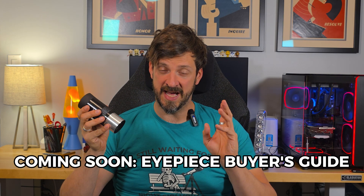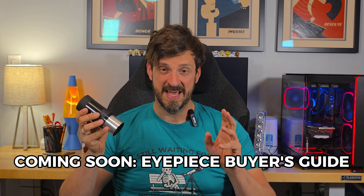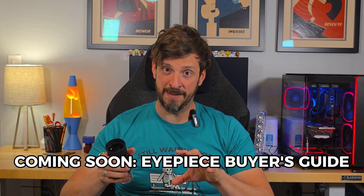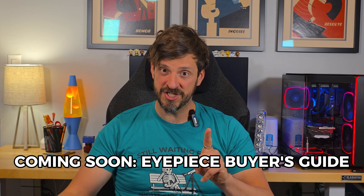My next video launching on Night Sky Voyager is going to be an eyepiece buyer's guide, and it will lay out some decision-making criteria you can use to help pick eyepieces that are right for what you want to use them for. So make sure to check that out when it launches — this is Trevor from Night Sky Voyager wishing you clear skies.